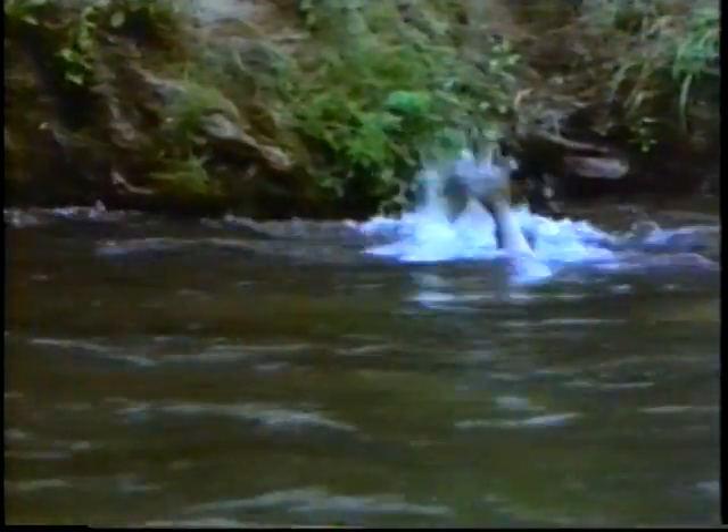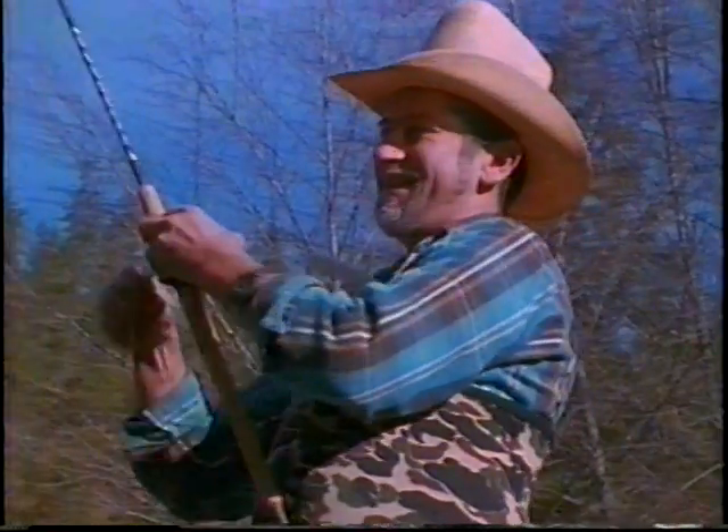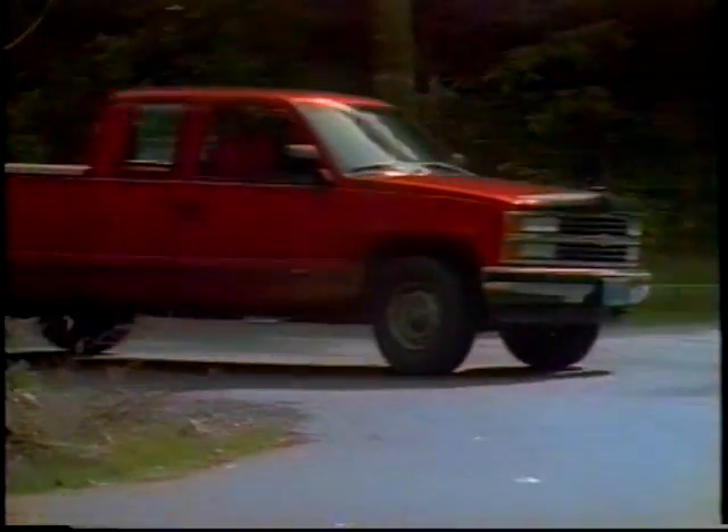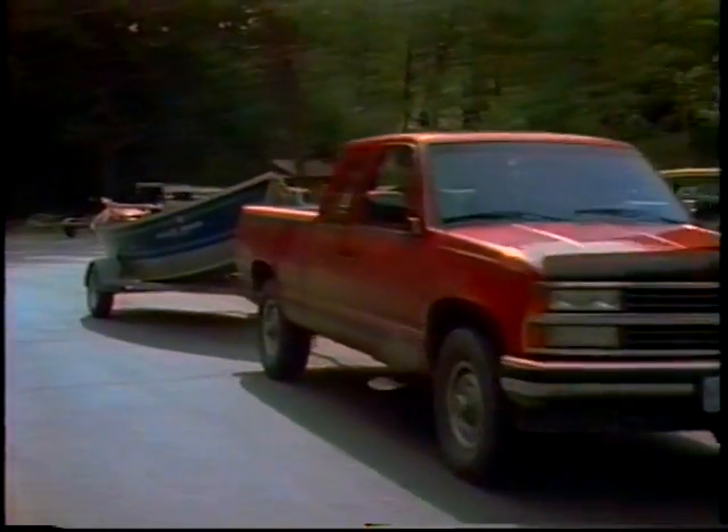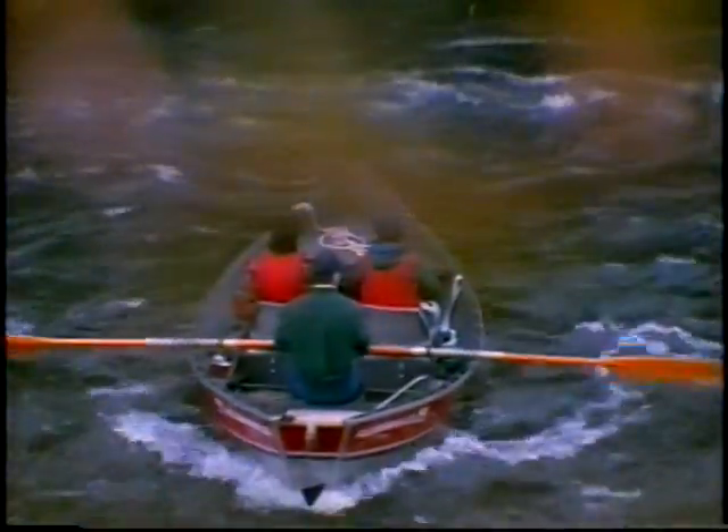The thrill, the excitement, and the challenge of both catching and just plain watching large fish have drawn people like myself to the Smith River for years. I've been coming here since I was knee-high to a grasshopper. Easy access provides some of the best fishing holes to be found anywhere, with quite a few not much more than a stone's throw from the South Fork Road.